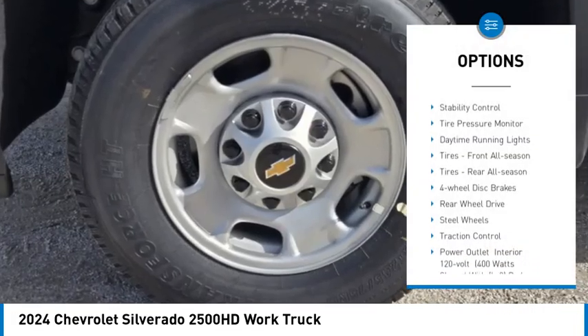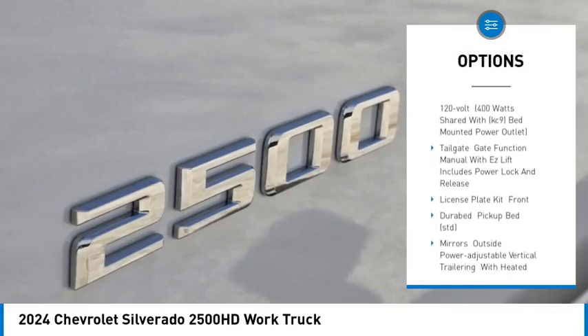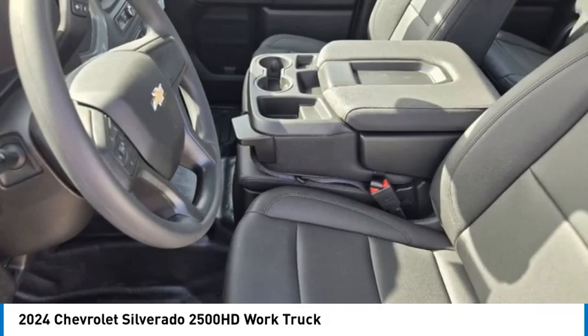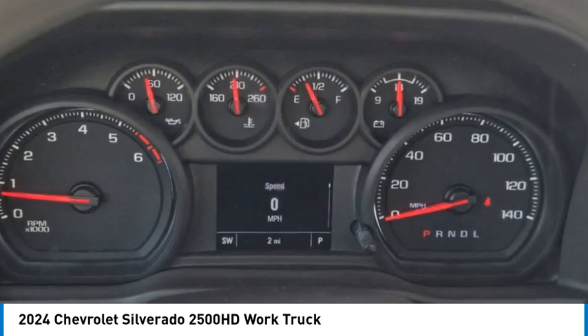Tow hitch, stability control, tire pressure monitor, daytime running lights, tires front all season, tires rear all season, 4 wheel disc brakes, rear wheel drive, steel wheels, traction control.